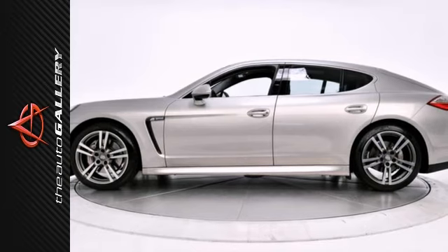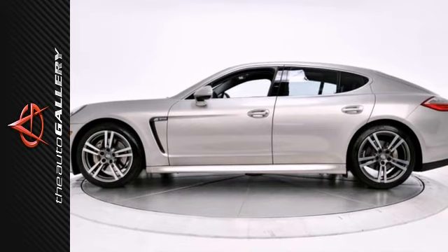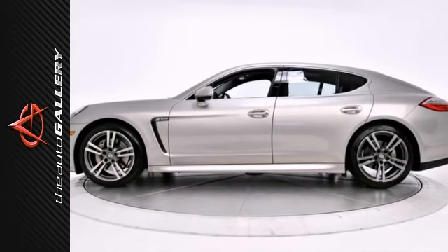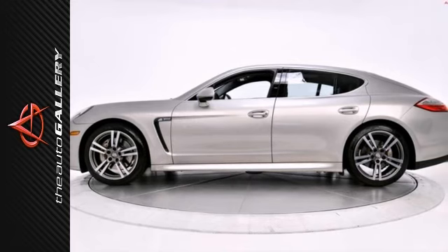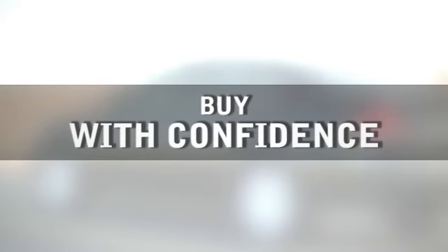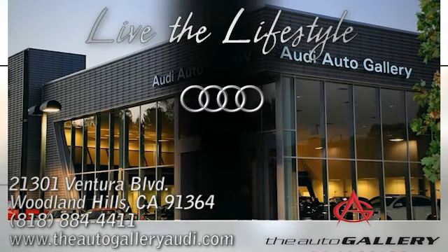Pre-owned price with new car perks — sounds like a win. As with all our vehicles, it's Carfax Certified. Best price guarantee. Please call or visit our showroom with any questions you may have. Buy with confidence only at the Auto Gallery, conveniently located at 21301 Ventura Boulevard in Woodland Hills, California.